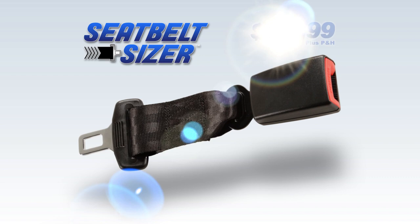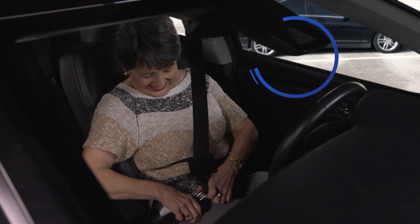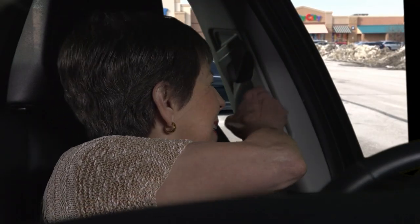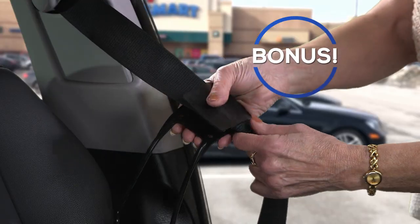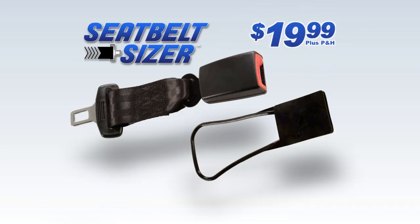Act now to get your Seatbelt Sizer for just $19.99. We'll even include this clever Seatbelt handle as an added bonus. It puts an end to twisting and reaching by making it easy to grab your shoulder belt when you buckle up. You get both for just $19.99.